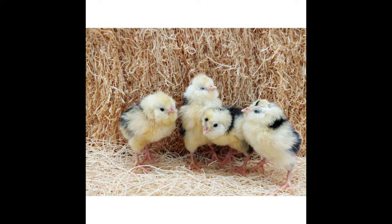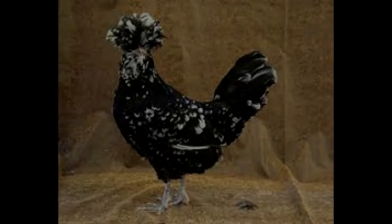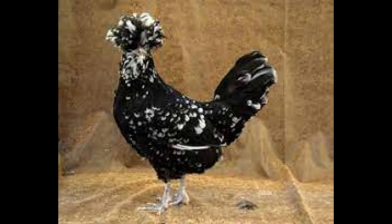The Houdan Chicken has a very distinct appearance. It is a medium-sized breed, with a single comb, five toes on each foot, and a barred/mottled pattern to its feathers. The mottled pattern is what makes the Houdan so unique, and you can find birds with various combinations of white and black, as well as some with small amounts of blue or lavender.